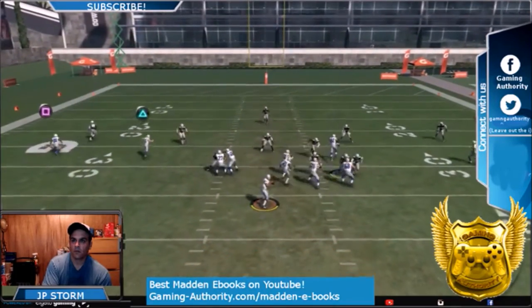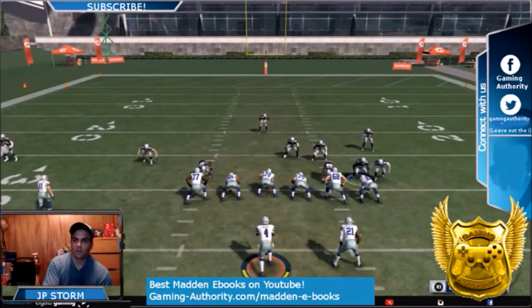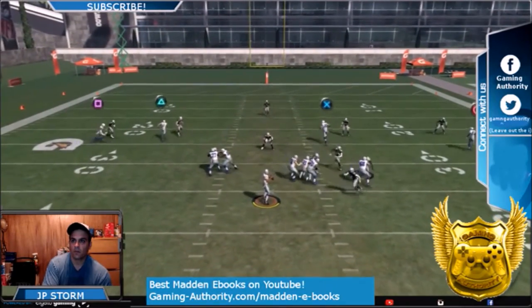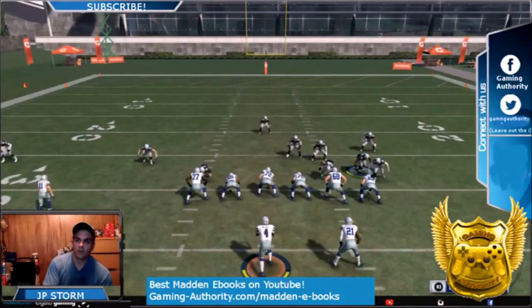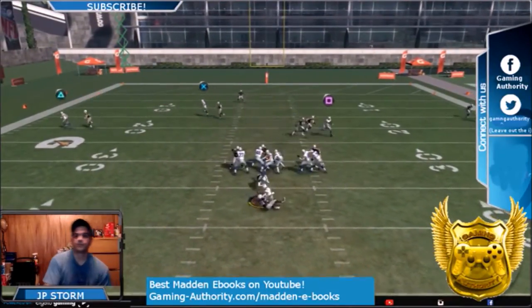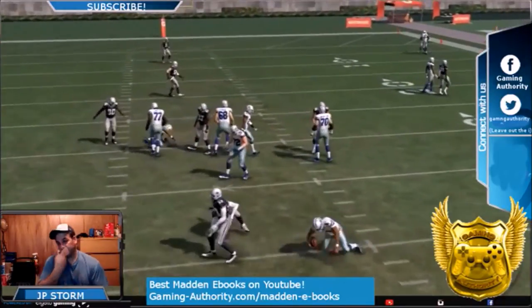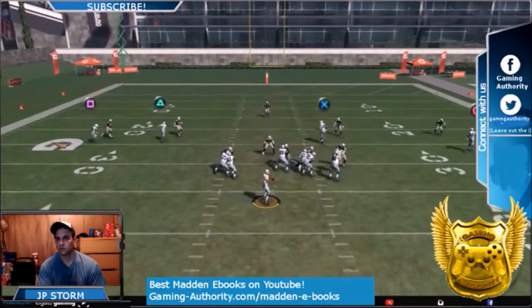That book is still only 10 bucks. You can get that in the link in the description. We're going to make that ebook have over 100 defensive plays. So don't miss out on this new way of blitzing, which I haven't seen out there yet. Thank you guys for watching. Check out that ebook and link in the description. This is JP Storm with GamingAuthority.com.